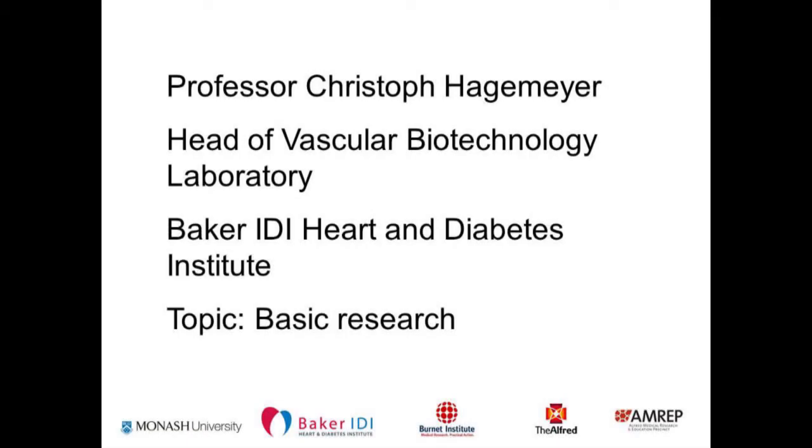Welcome everyone. I'm a basic researcher at the Baker Institute. I'm a chemist by training with a focus on biochemistry and protein chemistry. I just want to give you a brief example of what we do in the lab and how we do translation at the Baker.